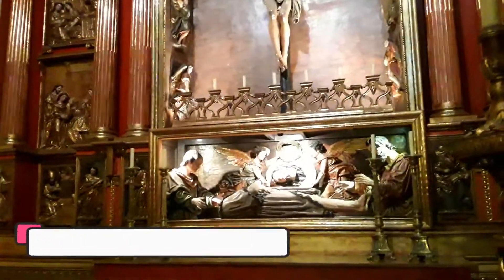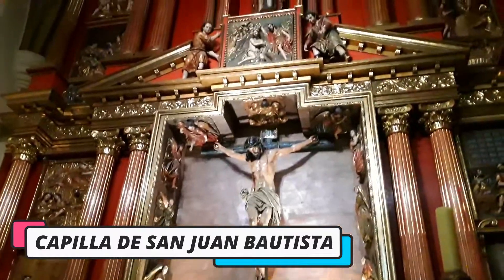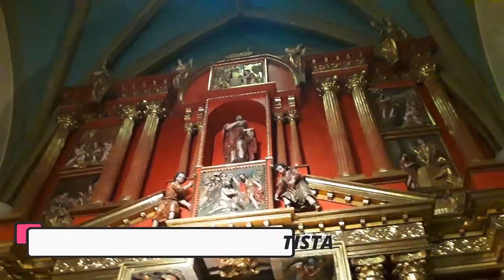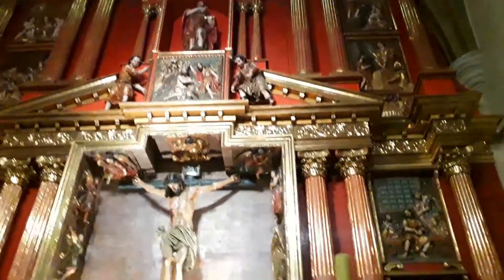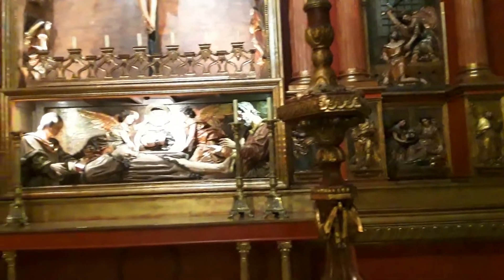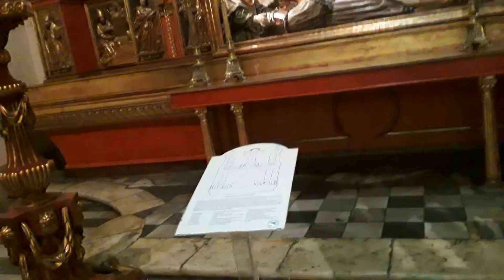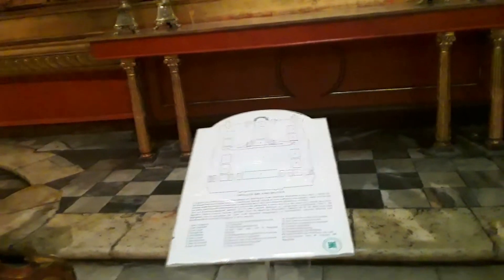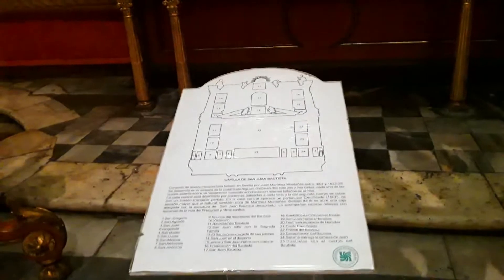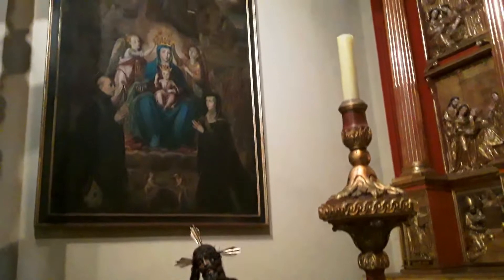Capilla de San Juan Bautista. Su retablo presenta relieves policromados alusivos a la vida del santo. Lo preside un gran crucifijo, uno de los más antiguos de la catedral. Su retablo fue realizado por el famoso escultor sevillano Juan Martínez Montañez y traído al Nuevo Mundo en barco durante varios años.